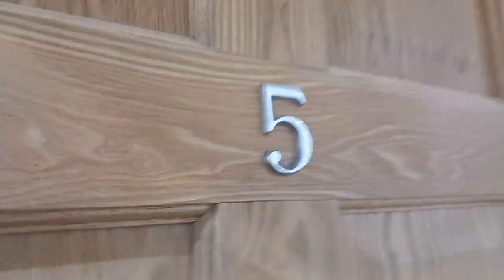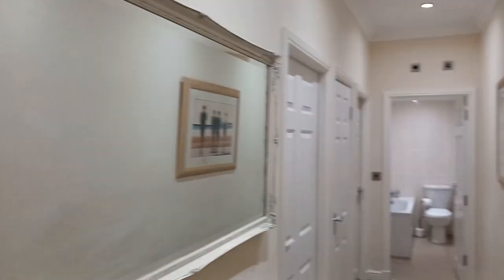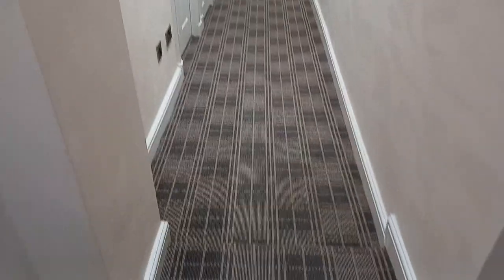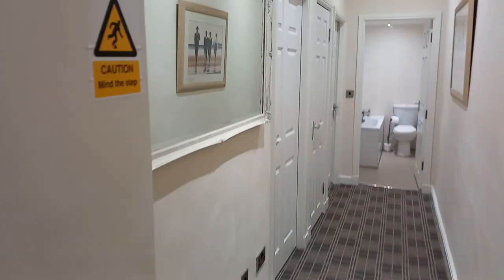Here we are into apartment 5. Here we have a nice hallway. I just need to point out to you there is a little slight step there, so do please mind the step.